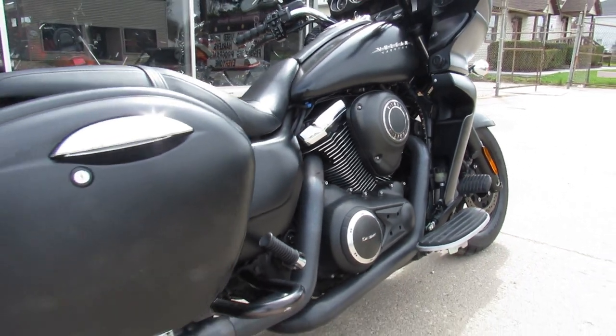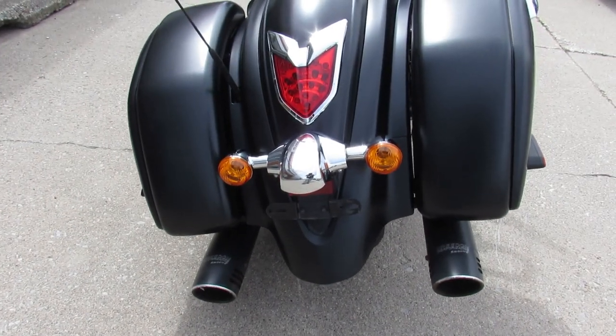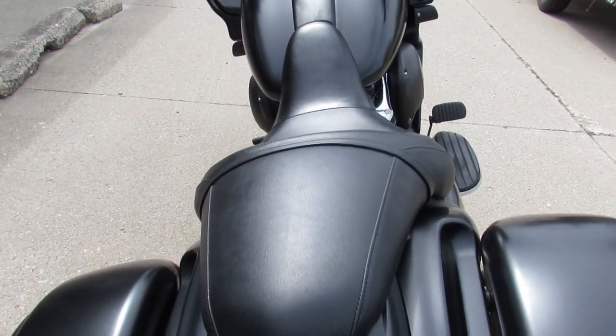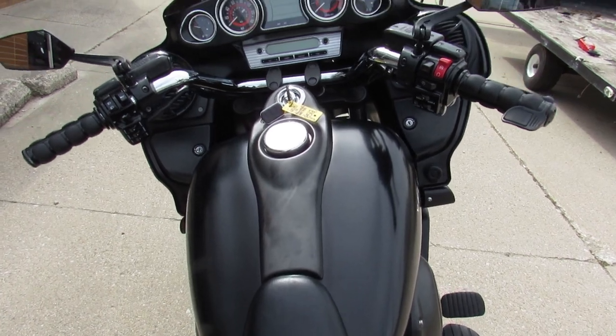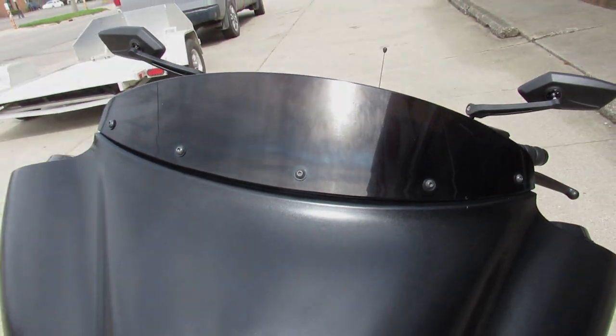It's all blacked out — it's a good looking big bore cruiser, guys. Great bike for the price. 2013 Kawasaki Vaquero 1700cc. Visit our website, Facebook page, YouTube channel — call today and you can ride today. approvalpowersports.com